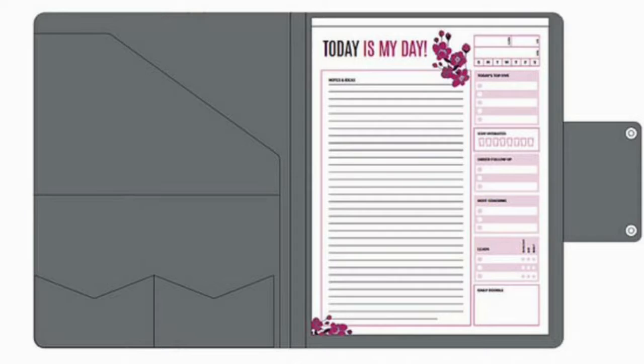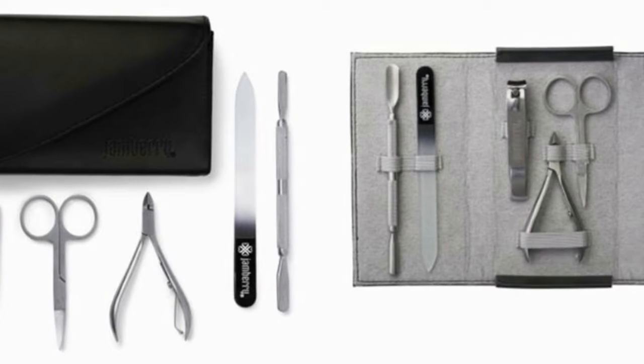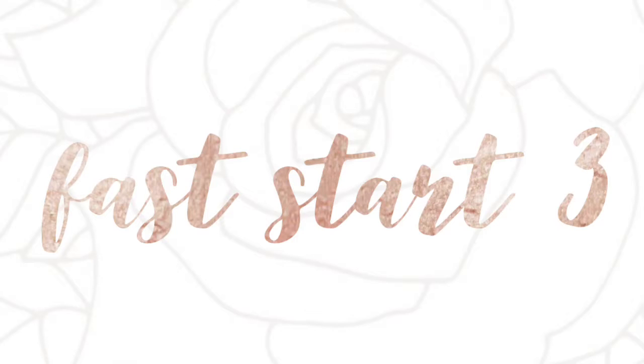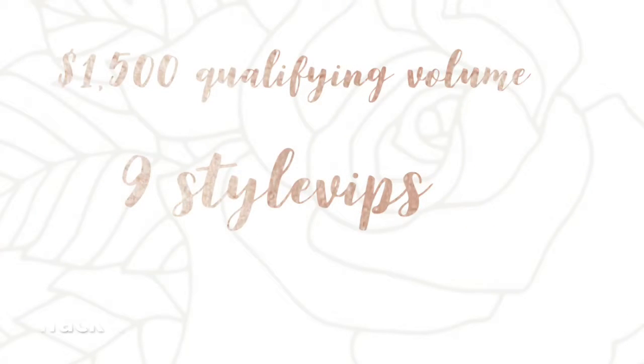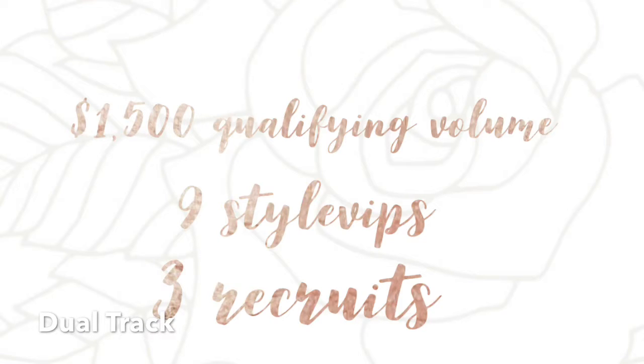When you hit your second Fast Start, you will be handsomely rewarded with this gorgeous faux leather padfolio that comes with a pad of paper allowing you to track your personal goals. Additionally, you will be given a deluxe application kit with beautiful stainless steel tools to help you get a great application. Moving on to Fast Start 3 — just like the other two, you will be required another 500 QV and the exact same number of additions per track as previously. For Track 1, you will have a total of nine Style VIPs by the end of your three months. For Track 2, you will have a total of three qualifying recruits by the end of your 90 days. If you're dual tracking, you will need nine qualifying Style VIPs, three qualifying recruits, and 1,500 QV.